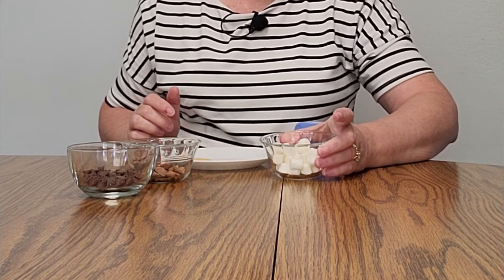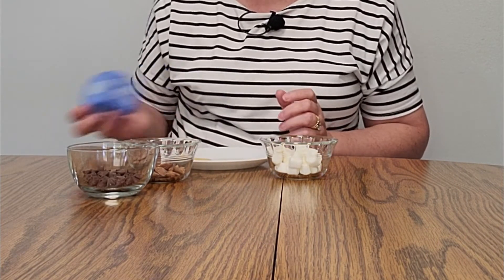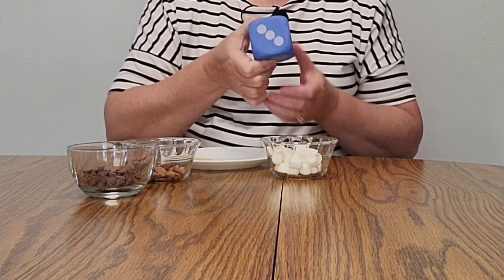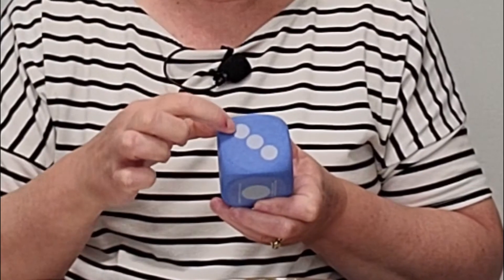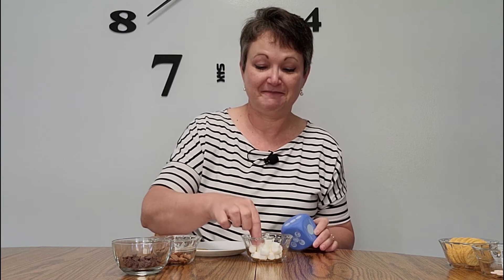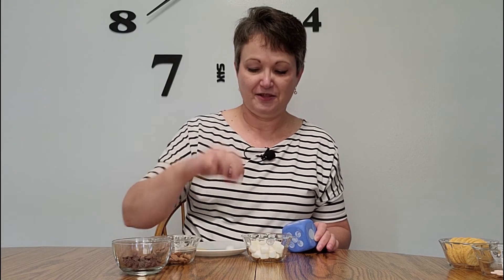How about marshmallows? Let's see how many marshmallows I get to eat. Look — one, two, three. Three marshmallows. One, two, three.